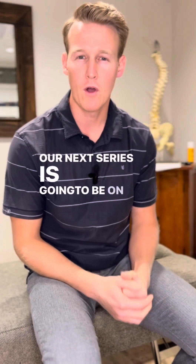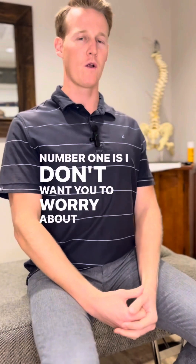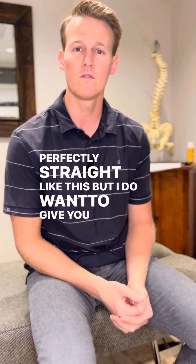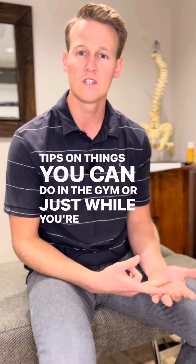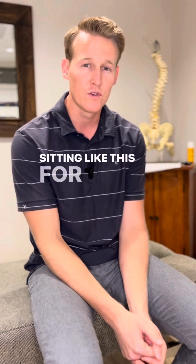Our next series is going to be on posture, but a couple things I want you to think about as we go through it. I don't want you to worry about always sitting perfectly straight, but I do want to give you a few tips on things you can do in the gym or just while you're sitting at your chair that can combat some of the effects of sitting like this for too long.